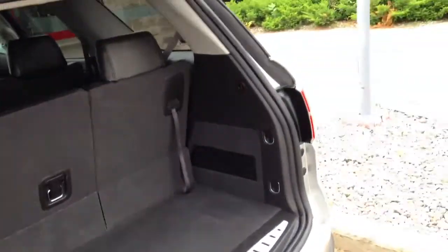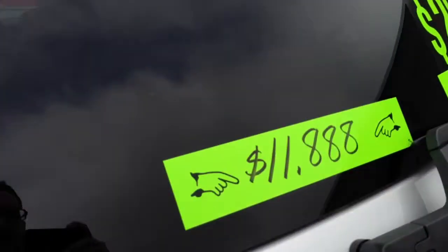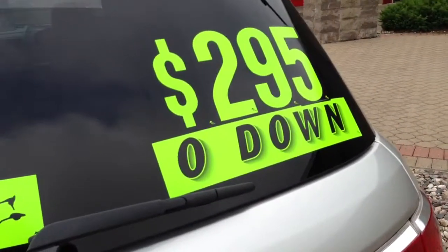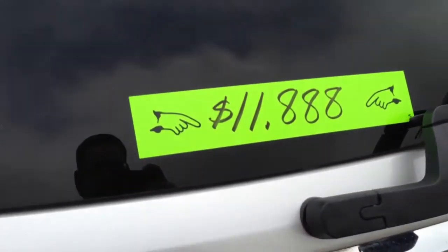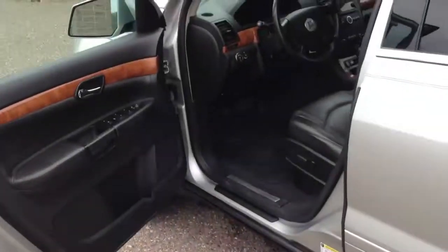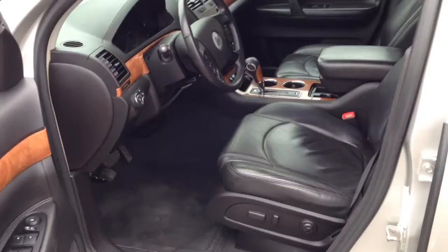Dual exhaust. You can see pictures and pricing information on our website, which is hometownwausau.com. We offer easy, no money down financing options and great interest rates. Feel free to give us a call at 715-675-1000. We're open until 6 o'clock all week, until 2 on Saturday.